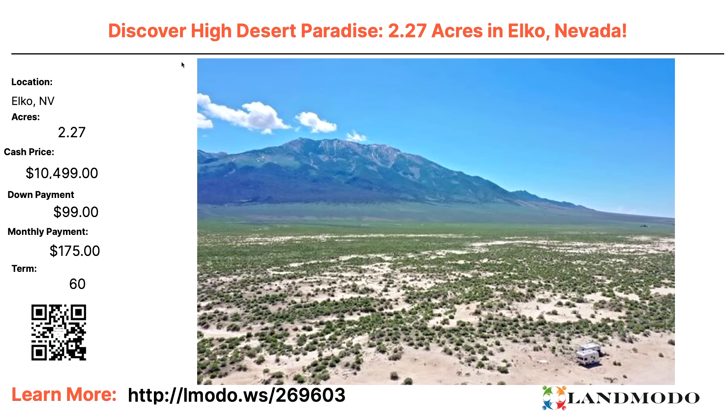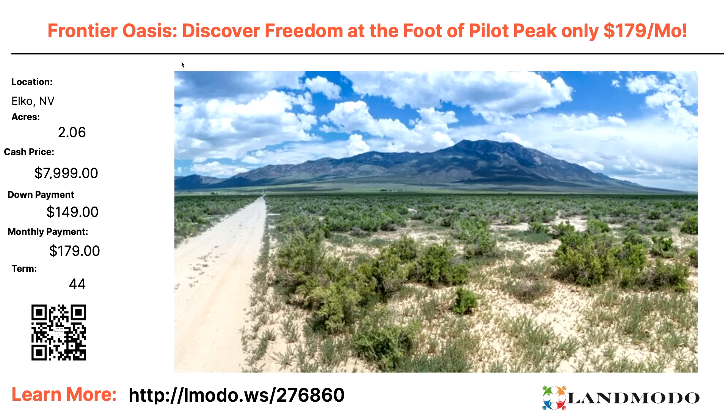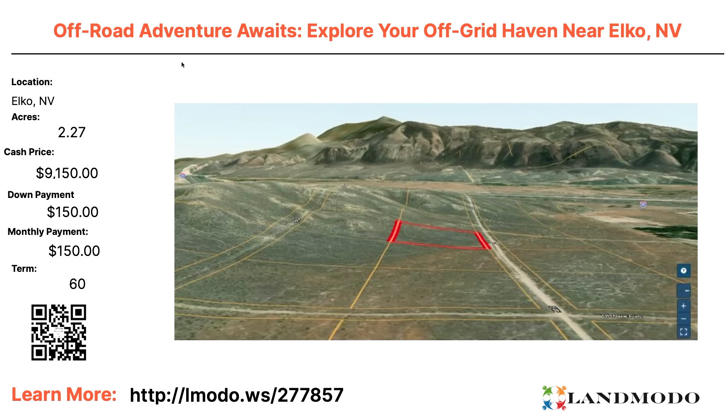Elko — 2.27 acres. Cash price $10,499 with $99 down and $175 a month for 60 months. Property number 269603. Look at the lower right corner of the picture — you can see an RV and a structure down there. Somebody's already doing it out there. Two acres — roughly $7,999 with $149 down and $179 a month for 44 months. Property number 276860. Another Elko 2.27 acres — cash price roughly $9,150 with $150 down and $150 a month for 60 months. Property number 277857.